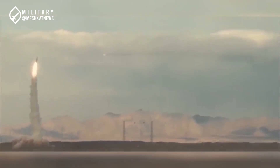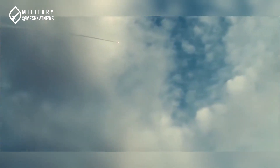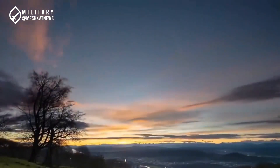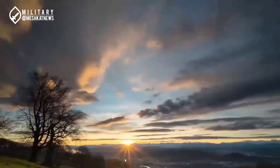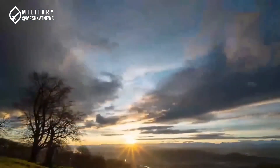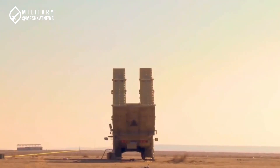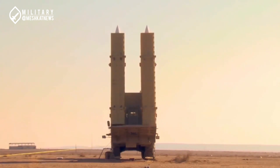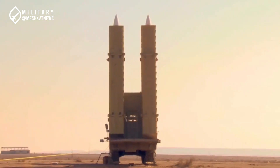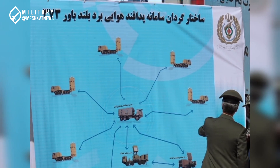After the first news about the development of the long-range and high-altitude Bavar-373 air defense system emerged in 2011, this system was officially unveiled in August 2019. Like other air defense systems, Bavar-373 operates in the form of a fire unit and battalion structure. According to information released during its unveiling in 2019, each fire unit used six TEL — transporter-erector-launcher vehicles, or missile carrier vehicles.